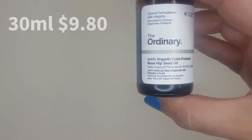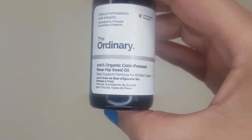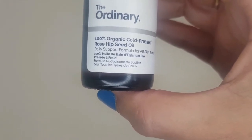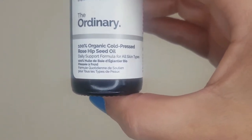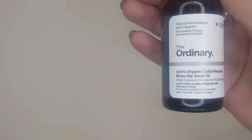This rosehip seed oil is from The Ordinary — it's 100% organic cold-pressed rosehip seed oil. Cold press means it's a more complex method of extracting the oil, but when extracted this way it's higher grade and in its purest form. Use one that's organic and cold-pressed and doesn't have anything else added to the ingredients, because additives are going to take away the benefits of the rosehip seed oil.